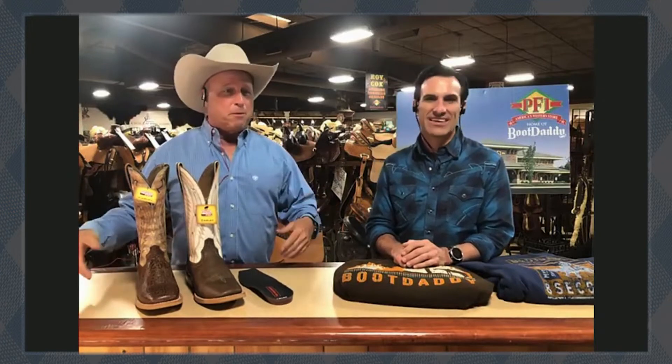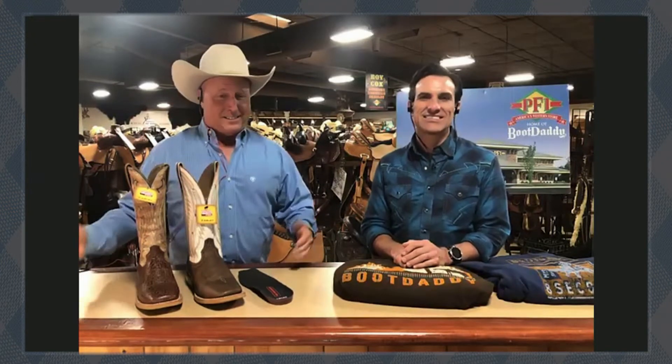Paul, I think you're heading over there in Saddle City with the hat bar, aren't you? Yes, we are in our other building across the parking lot in our Saddle, Tack, and Hat store. We've got 500 saddles on the floor, thousands of hats — you name it. But we're going to talk about Ariat today, Larry.